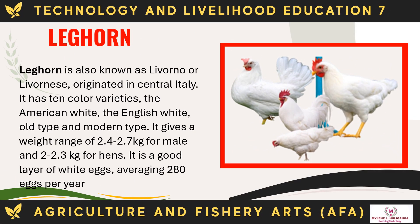The Leghorn, also known as Livorno or Livornese, originated in central Italy. It has 10 color varieties including the American white, the English white, old type, and modern type. It gives a weight range of 2.4 to 2.7 kg for males and 2 to 2.3 kg for hens. It is a good layer of white eggs, averaging 280 eggs per year.